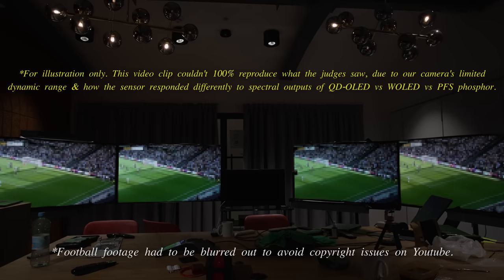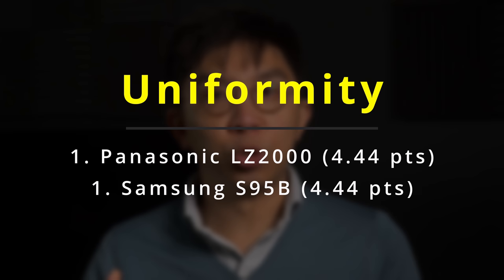In the next category, the judging panel voted on dark and bright uniformity separately using a slow panning shot from Star Trek Beyond as well as some football broadcasts. The Panasonic LZ2000 and the Samsung S95B were joint first with 4.44 points, while the LG G2 and the Sony A95K lost out in this category due to some minor dark uniformity issues on our retail sample.